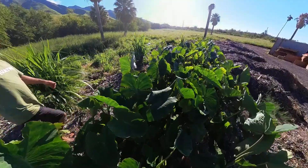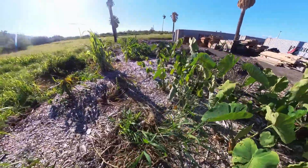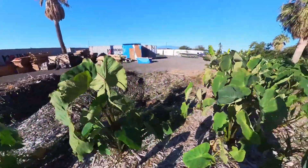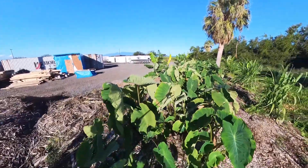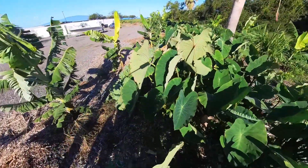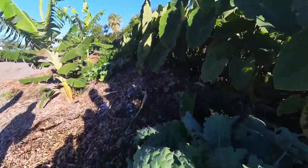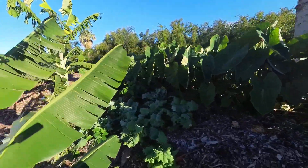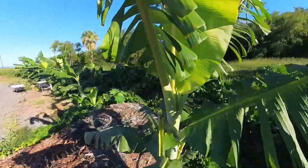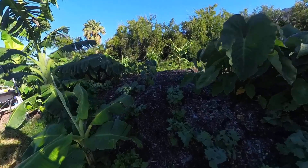This is what regenerative agriculture looks like. And you can see as we continue to plant, a lot of stuff — plants are getting there. It might take one little hill and turn it into tons and tons of food.